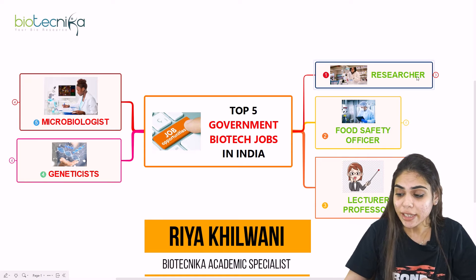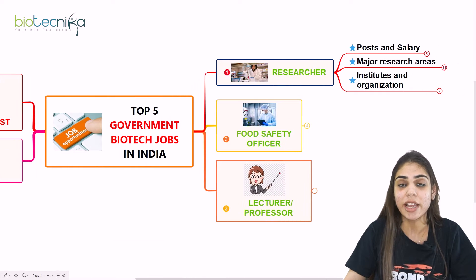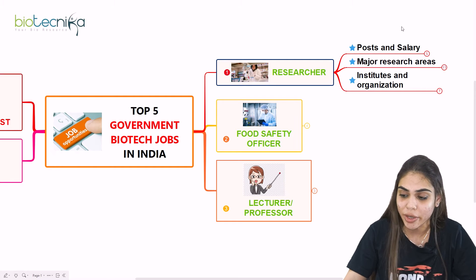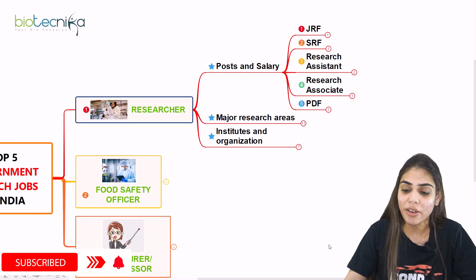The very first option is becoming a researcher. Under researcher, I have mentioned three major details: post and salary, major research area, as well as institutes and organizations where you can join. Coming to the post and salary, under post, you have an opportunity of becoming a Junior Research Fellow.